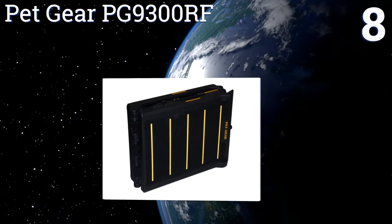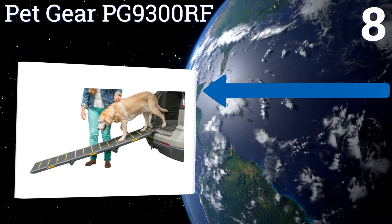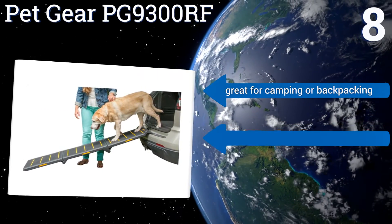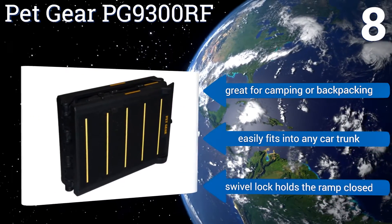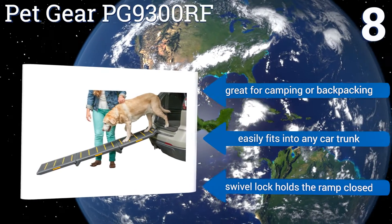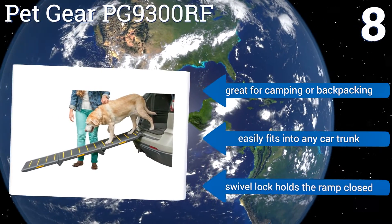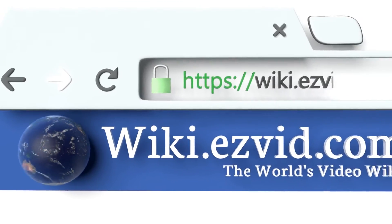Coming in at number eight on our list, the PetGear PG9300RF stands out from the crowd with its highly reflective strips that help guide your pet safely up and down the ramp at any time of day or night. The long extension also allows your pet to take easy, low elevation gain steps towards your car. It's great for camping or backpacking as it easily fits into any car trunk, and a swivel lock holds the ramp closed.